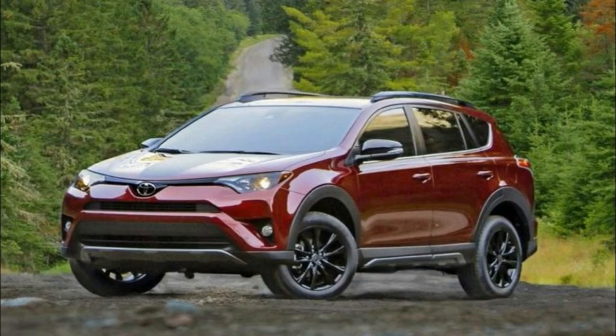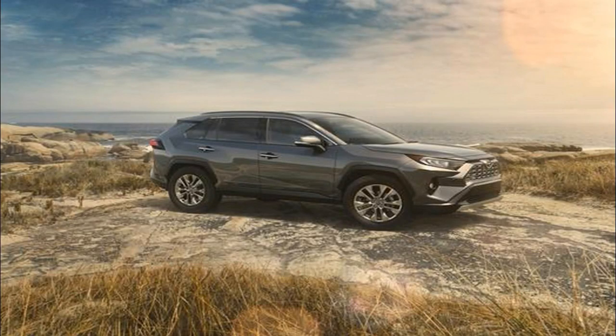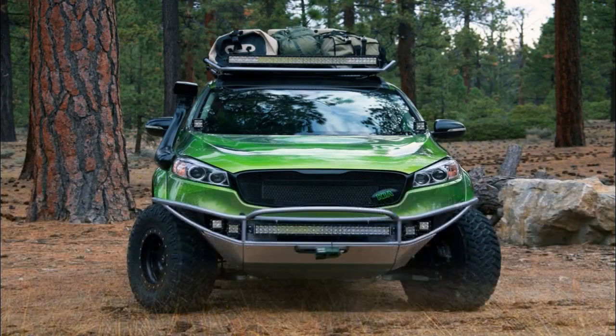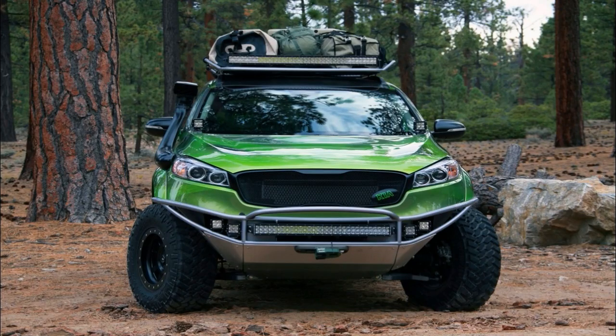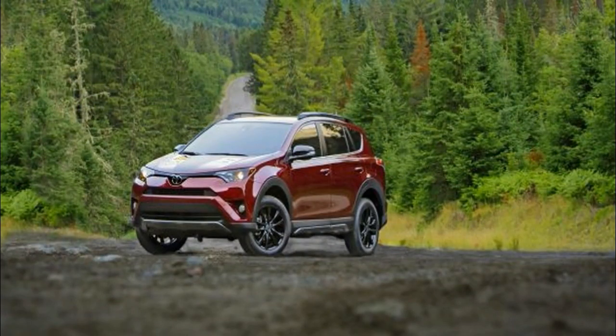In terms of objective changes, the 2019 RAV4 brings improved aerodynamics, while the latest Toyota next-generation architecture under the body panels gives it new exterior dimensions. While still considered a compact, the stance is now lower and wider than before, while the wheelbase has been extended as well.